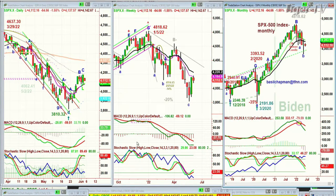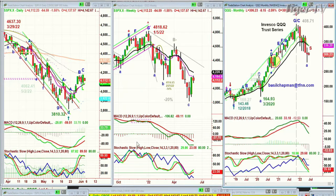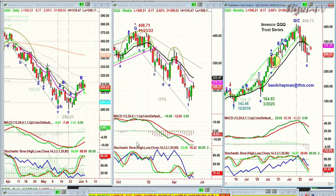Looking at the QQQ, also moving down 8 at 306.21, having made a leg B. This is probably a peak B today.